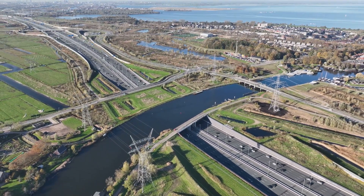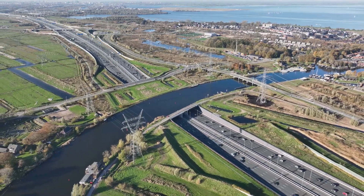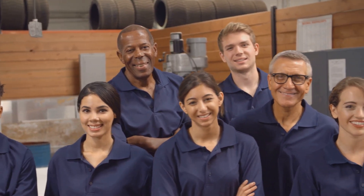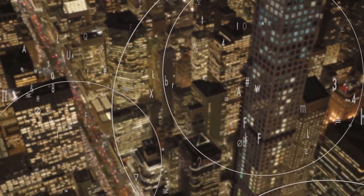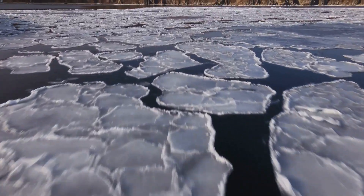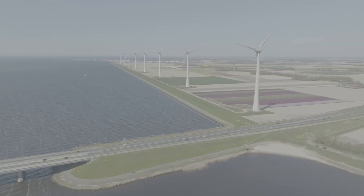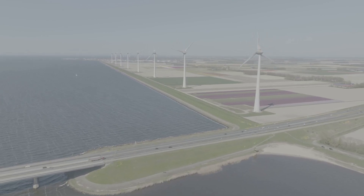The IR. D.F. Wudegemal stands as a testament to the power of collective action, a reminder that even the most daunting challenges can be overcome when people work together towards a common goal. In an increasingly interconnected world, where the consequences of climate change and environmental degradation know no borders, the spirit of collaboration embodied by the Wudegemal is more relevant than ever before.